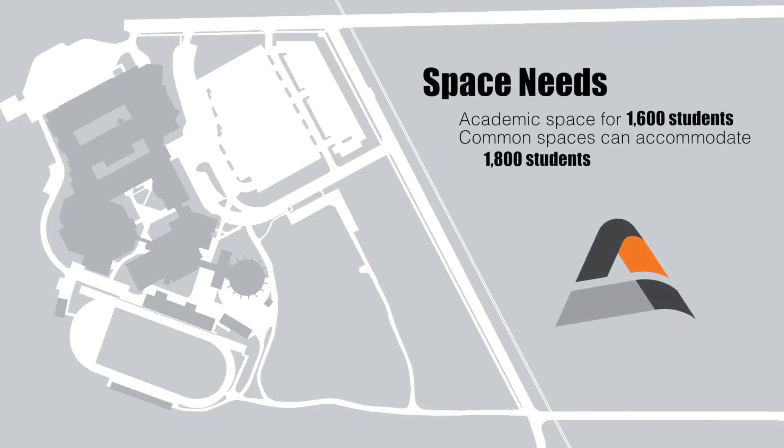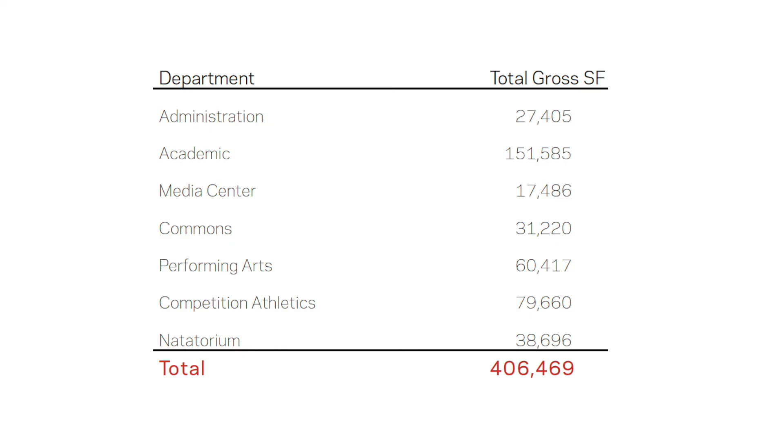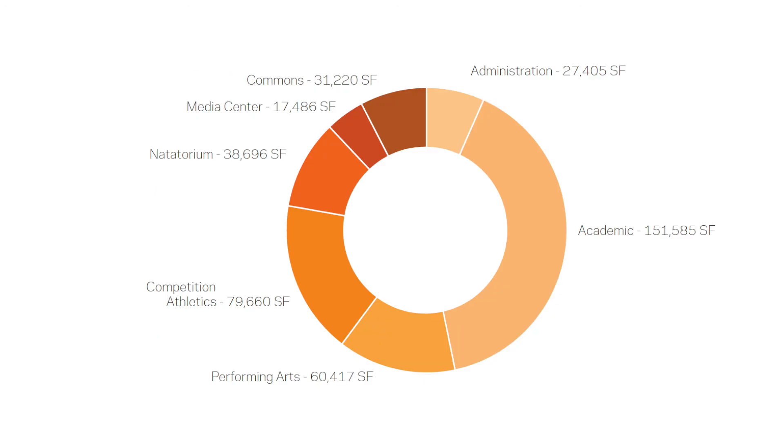The building is being designed with academic spaces able to accommodate 1,600 students, but with the athletic and common spaces available to accommodate 1,800 students. Right now, the overall square footage is being estimated at 406,469 square feet. This includes academics, fine arts, competition athletics, a media center, administrative offices, and the pool.